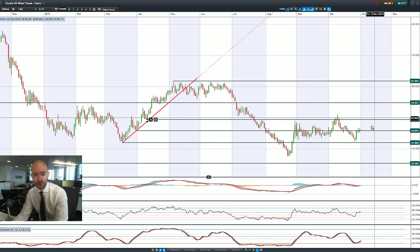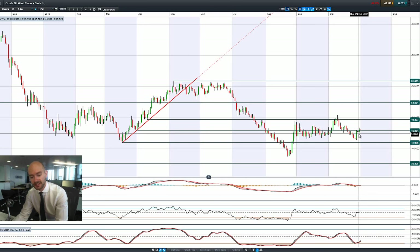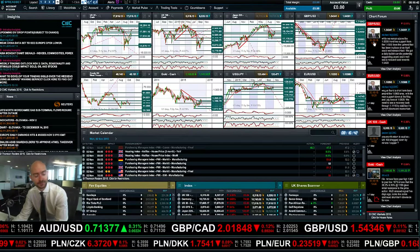Moving on to West Texas crude, which had a fantastic session on Wednesday after inventory data came in much worse than expected, and the FOMC talked about the possibility of raising rates in December. Friday was an okay session, and it's not doing too much today. It looks like 45.85 could be an oscillation point for crude.